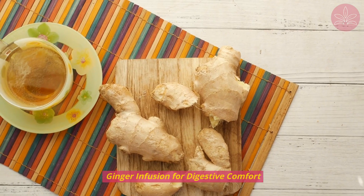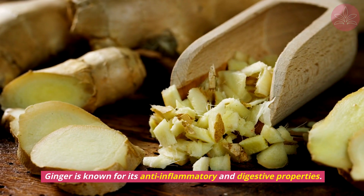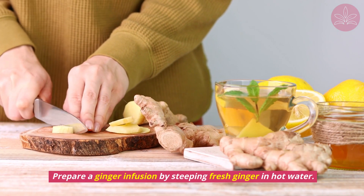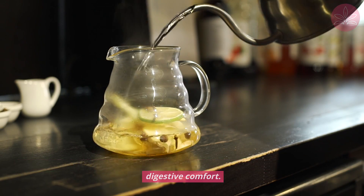Ginger infusion for digestive comfort. Next up, we have the incredible power of ginger. Ginger is known for its anti-inflammatory and digestive properties. Prepare a ginger infusion by steeping fresh ginger in hot water. This can help alleviate stomach pain, reduce inflammation, and promote overall digestive comfort.